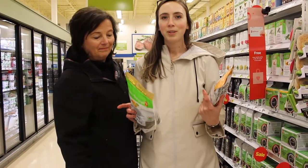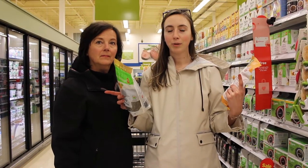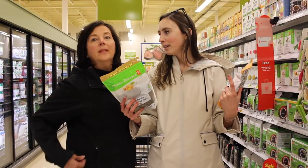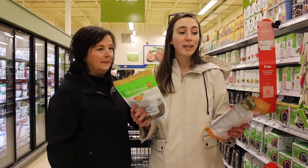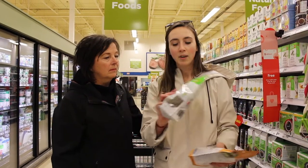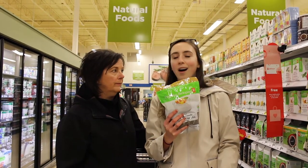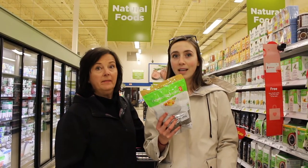The first place that we always go when we come to the grocery store is the natural food section. We're at our local grocery store — the natural food section has a lot of great vegan foods. And don't be nervous if you think they're going to be more expensive. All of these chia seeds are only $9 for a huge bag, and this will last you like three weeks — a month even.